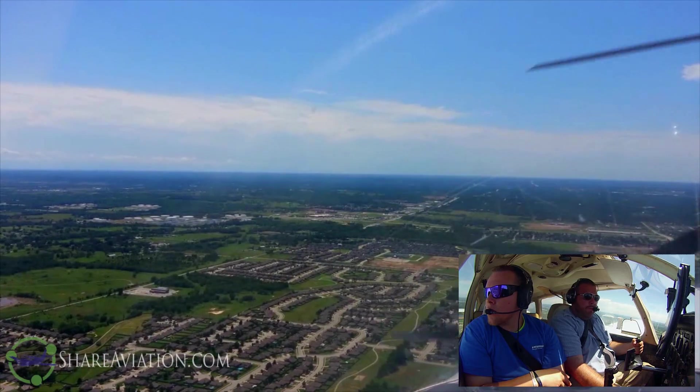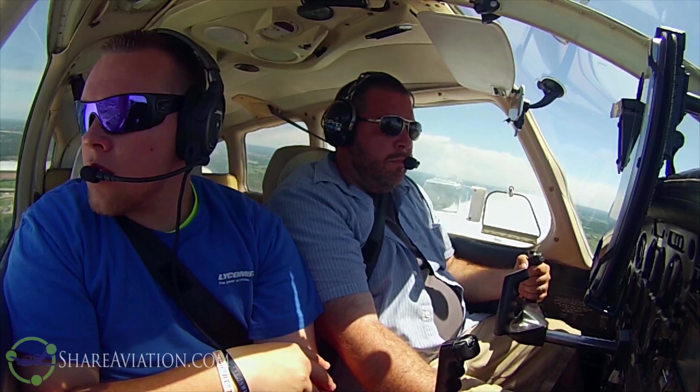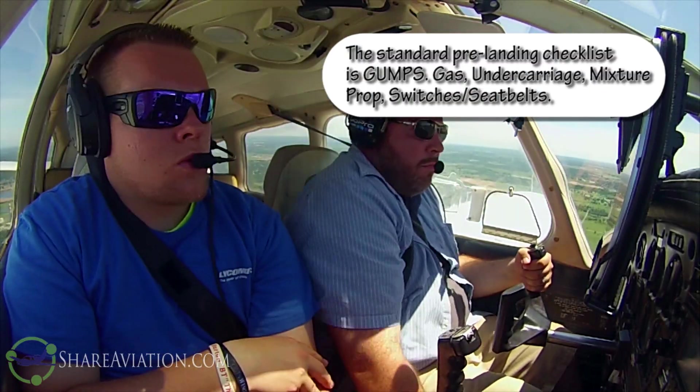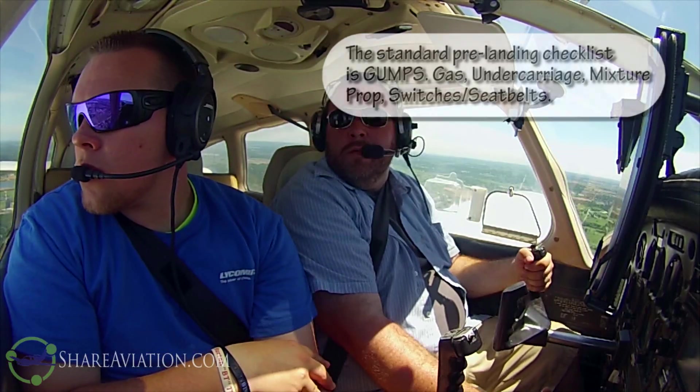Perfect pattern altitude. Extra full rich, fuel pump on, landing light on. Ten degrees. Set myself.